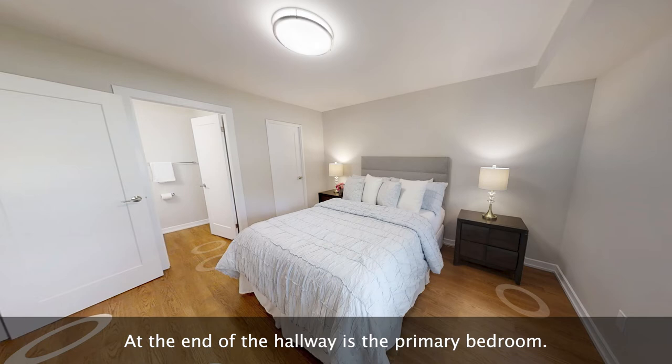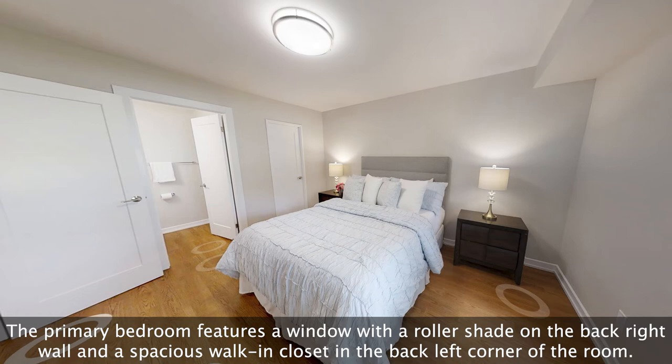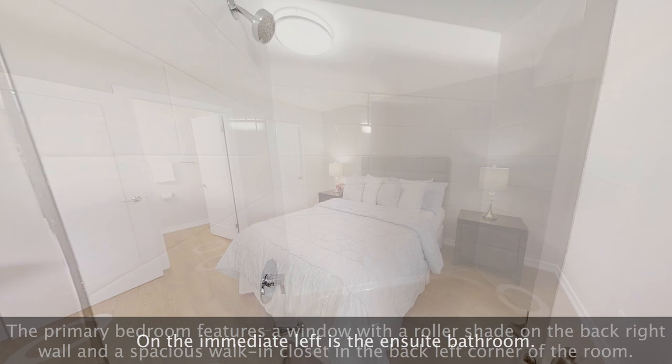At the end of the hallway is the primary bedroom. The primary bedroom features a window with a roller shade on the back right wall and a spacious walk-in closet in the back left corner of the room. On the immediate left is the ensuite bathroom.